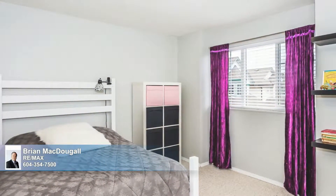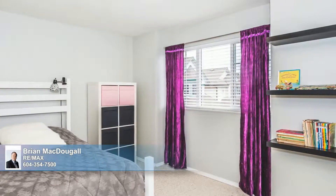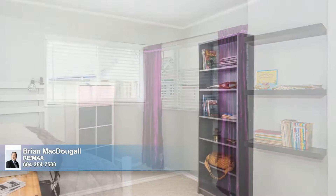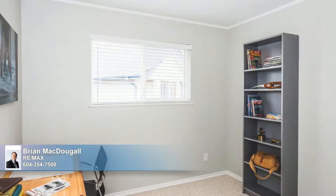Also on the upper level of this home are a nicely outfitted hall bathroom and two additional secondary bedrooms, which are sure to please their occupants with their ample proportions, wealth of natural light, and move-in-ready neutral paint and carpeting.